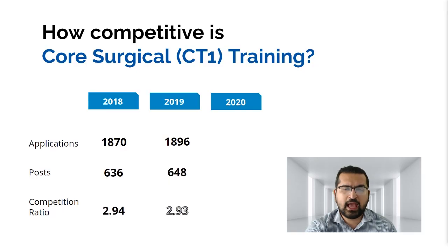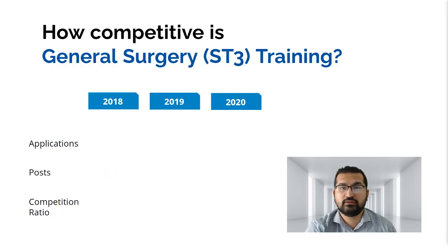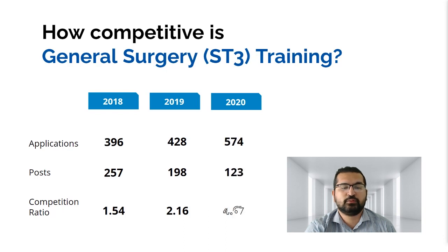For higher general surgery training, in 2018 there were applications for 257 posts at a competition ratio of 1.5. In 2019 the ratio rose to 2.16, and in 2020 it became 4.61. The number of training posts fluctuates based on availability from HEE and NHS services. So in 2020, for one post there were approximately five people applying.